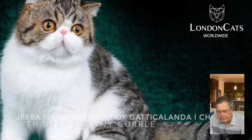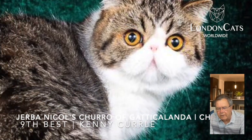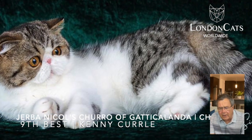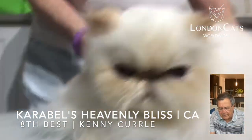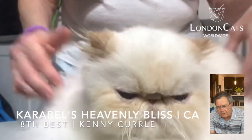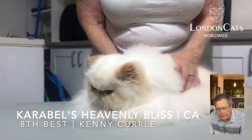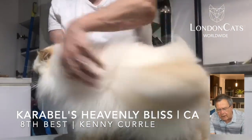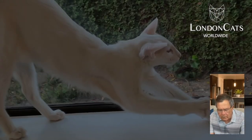Our ninth best cat is an Exotic, brown spotted tabby and white. Very sweet open look with a short snub broad nose, and the cat has a distinct pattern with nice contrast. A Himalayan, a cream point, is our eighth best cat. It's one of the older cats in competition, but what condition. Fabulous point color, incredible body — short, low on its legs, nice level back with that short angled tail. It's a terrific overall balance.